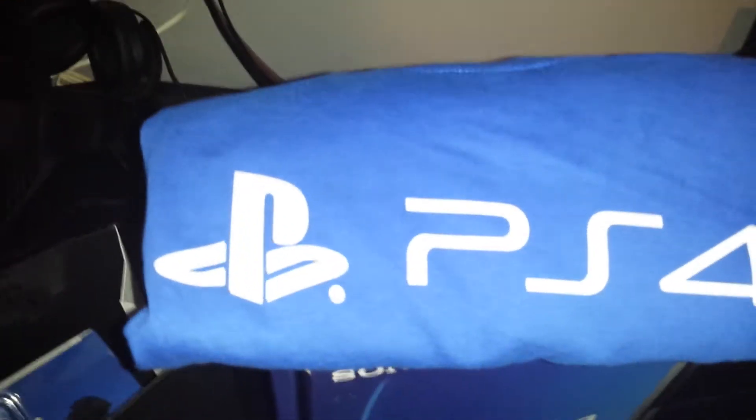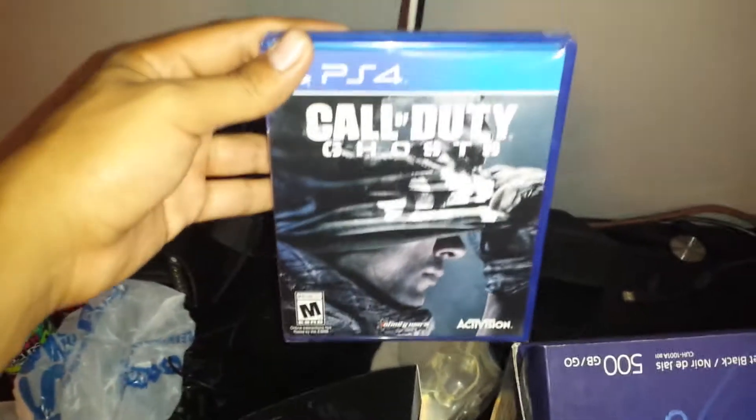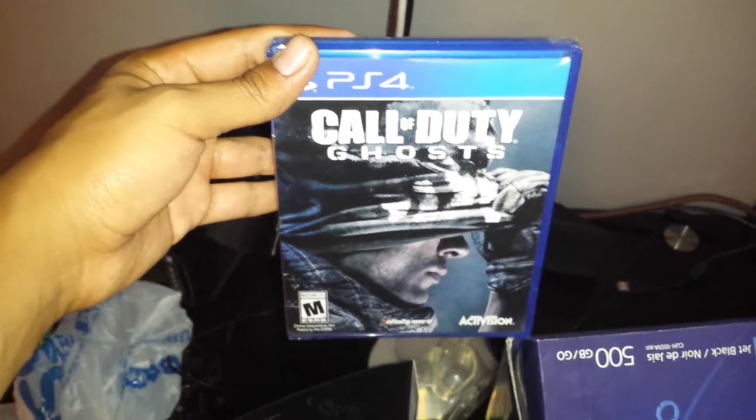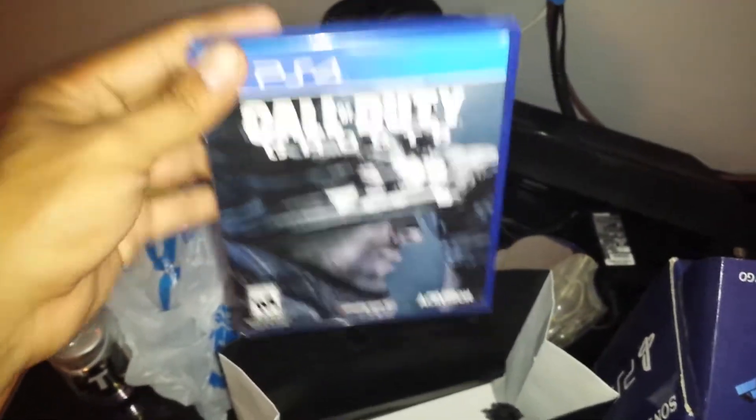They do give you a nice shirt, though. So you got a shirt here, a controller that I didn't really want, and I got Call of Duty Ghosts because that's the game I'm going to play. I didn't pick it up for the PS3, which is unusual because I usually go to every midnight launch this game comes out on.